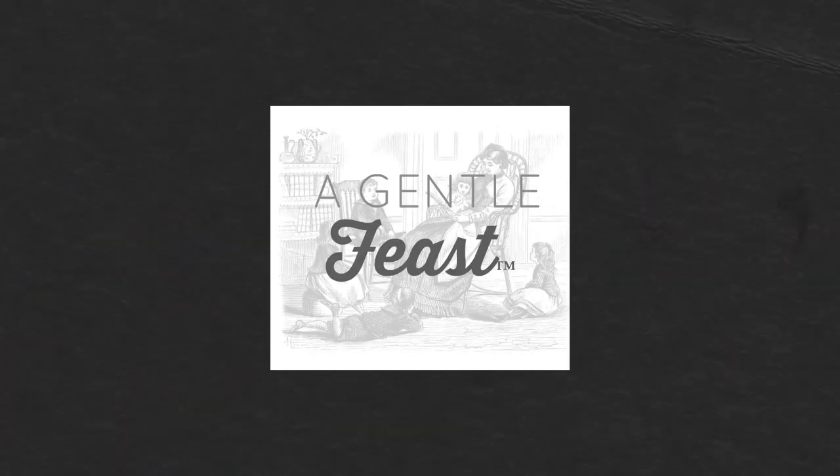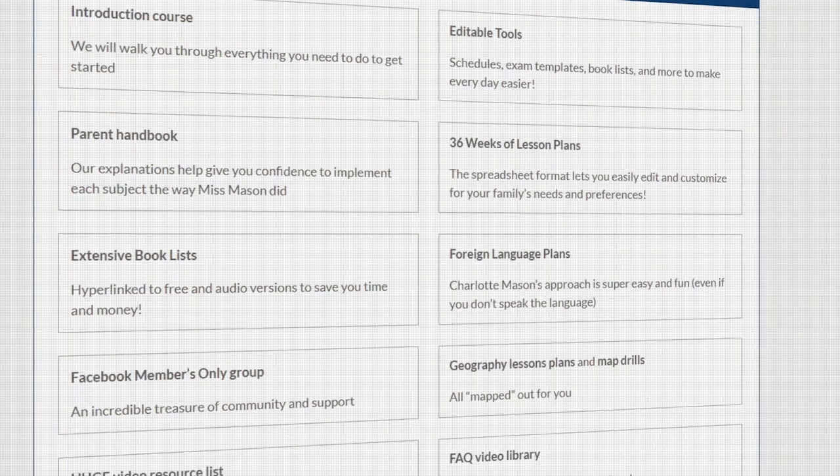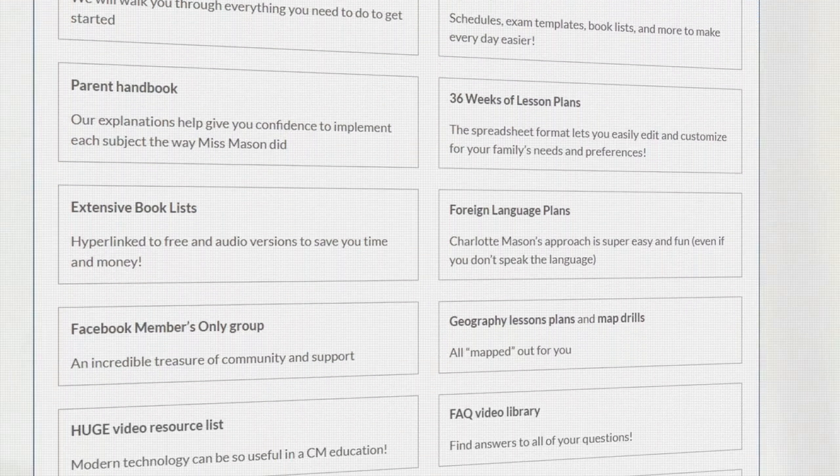Curriculum number one is A Gentle Feast. This program gives you a curriculum to follow with everything you'll need, but it also provides so much training as a parent. They even offer phone calls where you can ask how to do things and they will train you — which is important because you need to think a lot about the Charlotte Mason method and how to conduct it in your homeschool.